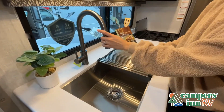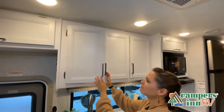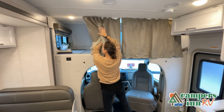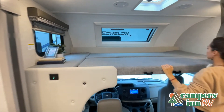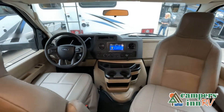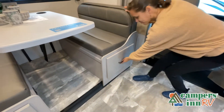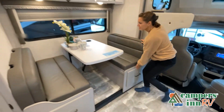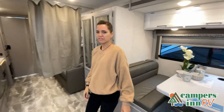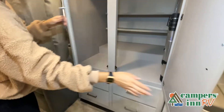While watching this video, take note of the innovative ways the manufacturer has used every possible space for storage and practicality. But there are many features not shown, and we also do not have the time to show all of them in this short video. You really have to come in and see this RV to fully appreciate all that this unit has to offer. Thank you so much.